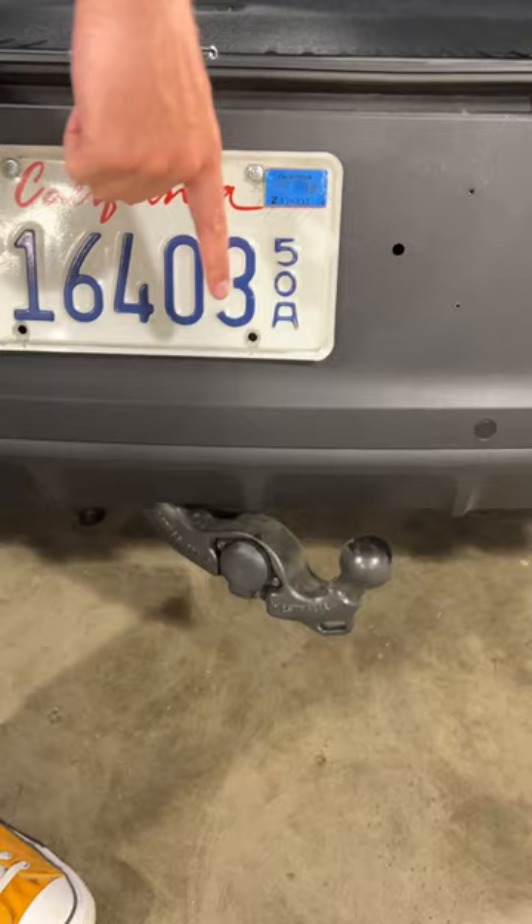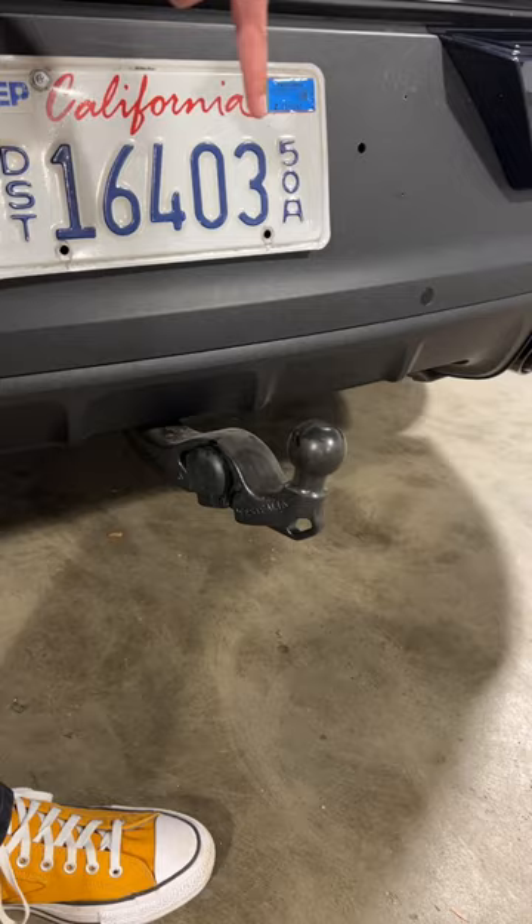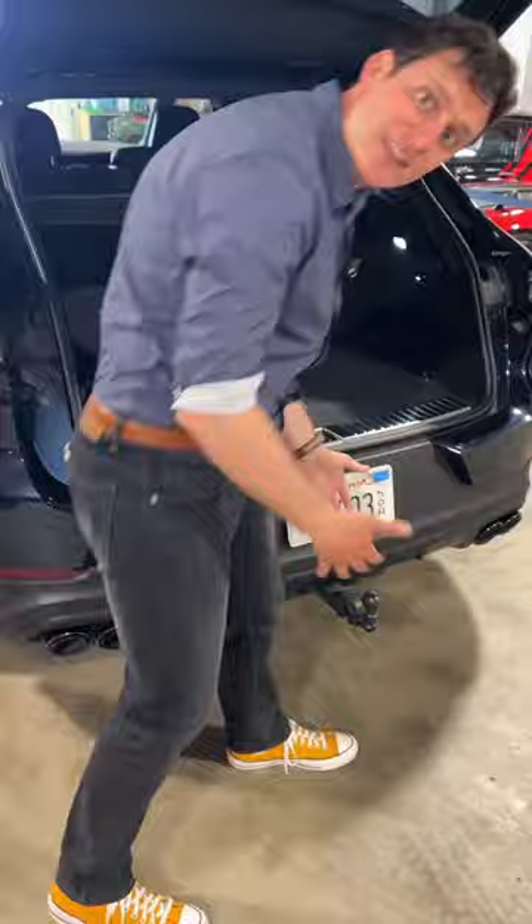As TikTokers would say, it looks a little bit sus, but it's a really great idea because there's no receiver, there's no metal thing I have to stick in to start towing. They even include the electric connector there on the side of the tow ball. It'd be awesome if they could bring this to the states.